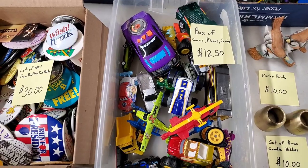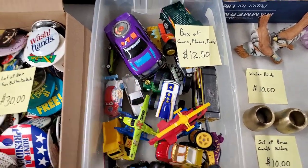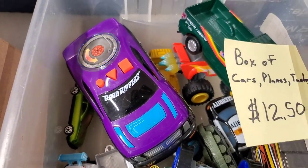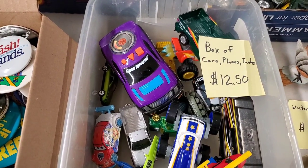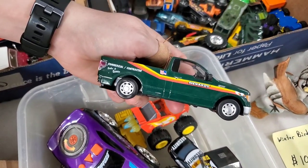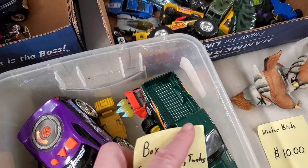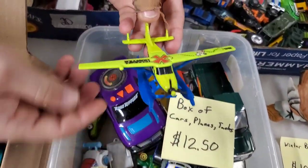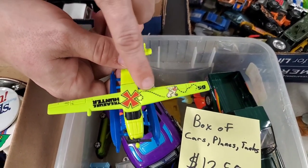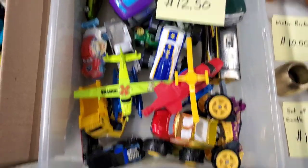Then we've got a box of cars, planes, and tanks - trucks and a tank. Touch one of the buttons - still works. That drives like a psycho. This one's actually a nice car, a Menards die-cast truck. I believe we rented one of these trucks to move our furniture one time. And there's a cool rescue plane - it's got little pontoons, X marks the spot, kind of a treasure hunter. $12.50 for that whole box - you get everything in there. Have fun.